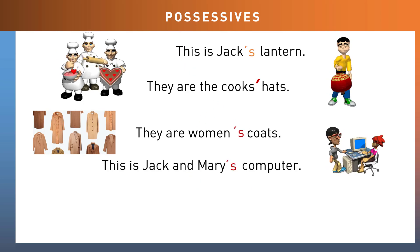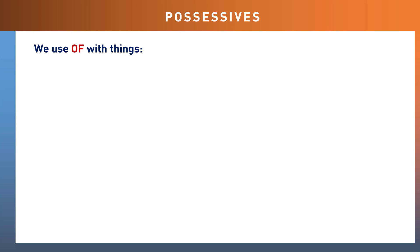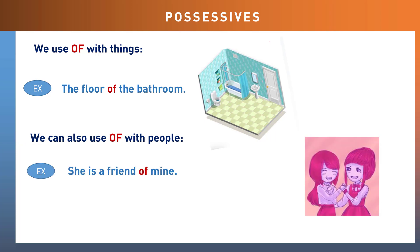When one computer belongs to both Jack and Mary, we add one apostrophe S after the last name: 'This is Jack and Mary's computer.' But 'These are Jack's and Mary's computers' shows separate ownership. When showing the possessive with objects or things, we do not use apostrophe S — we use the word 'of': for example, 'the floor of the bathroom,' not 'the bathroom's floor.' For example: 'She is a friend of mine,' or 'a friend of his, hers, ours, yours, or theirs.'